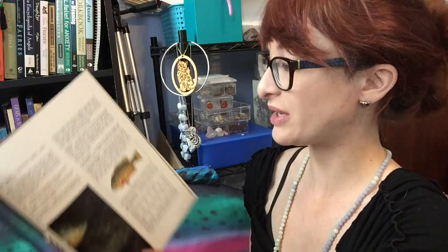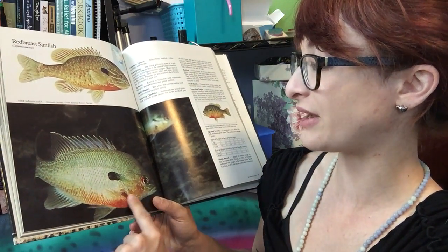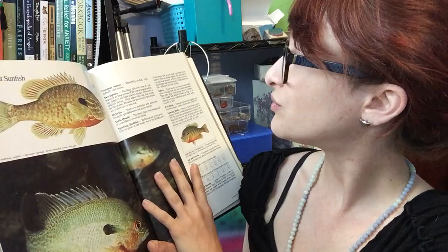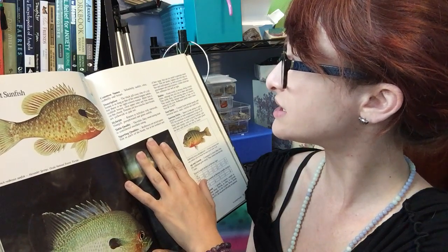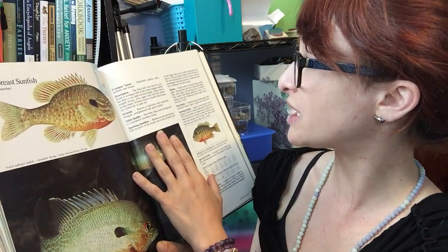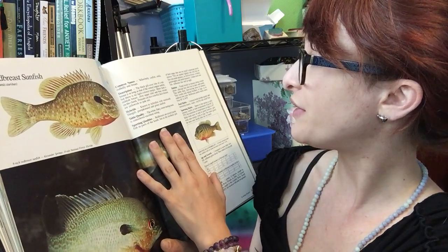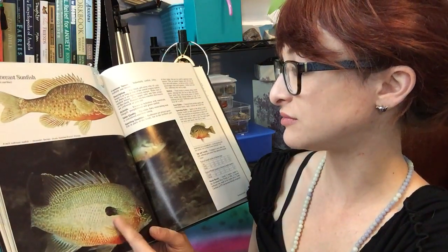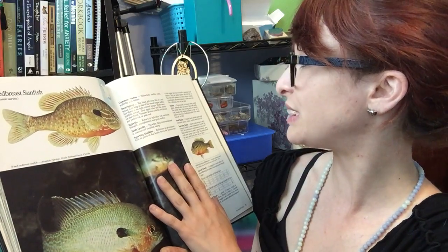The last sunfish here is the red breast sunfish — it obviously gets its name from the red on its belly. Also called yellow belly sunfish, robin, red belly, and bream. The black gill cover lobe is as long as that of the central long ear sunfish, but there is no light-colored margin. Males have a reddish breast, olive upper sides, and blue streaks on the cheeks. Females are often less colorful with yellow or pale red breasts. I think I might have caught one of these before. They hybridize with warmouth, bluegill, pumpkin seed, and green sunfish.